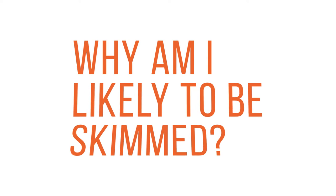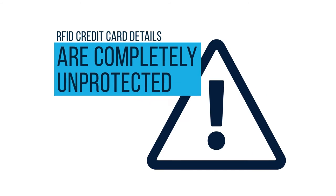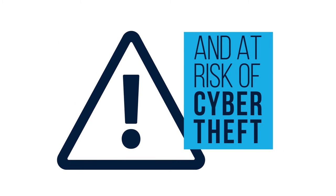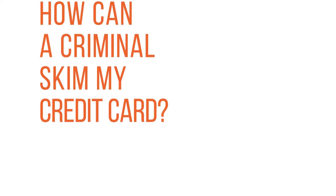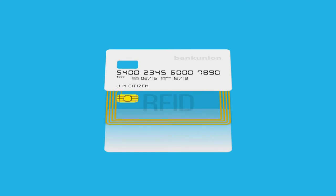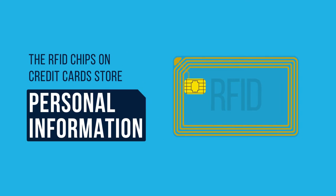Why am I likely to be skimmed? RFID credit card details are completely unprotected and at risk of cyber theft. How can a criminal skim my credit card? With today's technology, easily. The RFID chips on credit cards store personal information.